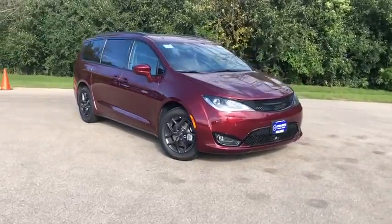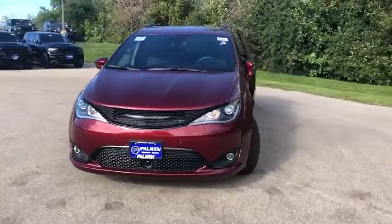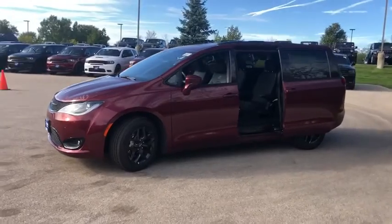We are pleased to show you the 2019 Chrysler Pacifica. The Pacifica crossover features the driving attributes of a sedan and the utility and space of a minivan or SUV.